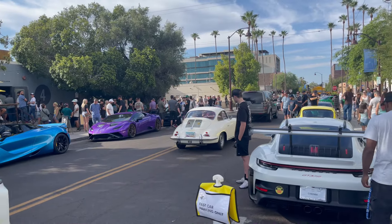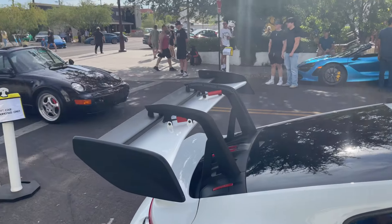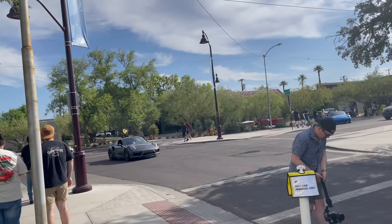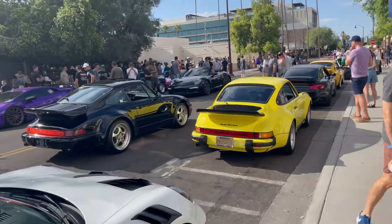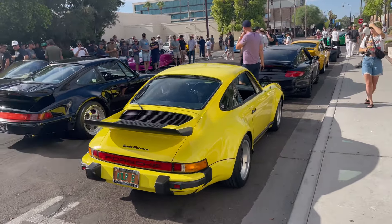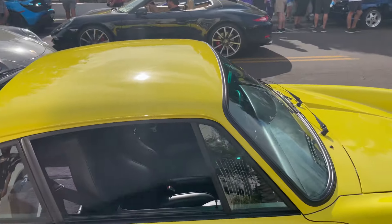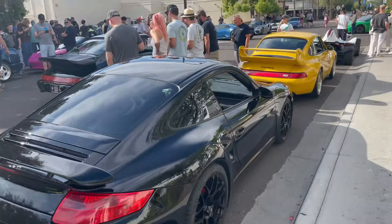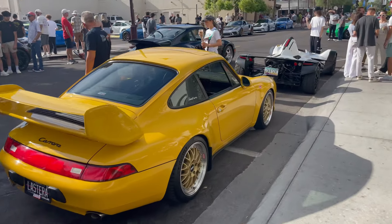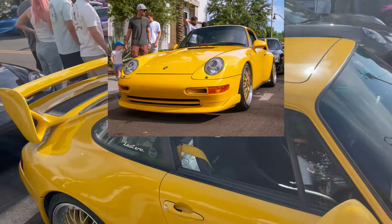Old Porsche pulling up, clean. Here's a closer look at that GT3 — you already know, with that whole aero package. Another classic Porsche pulling up, and then we got the Carrera right here in a nice yellow — super clean, all original. Another Porsche right here, manual with HRE wheels, another Carrera with BBX wheels.